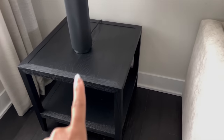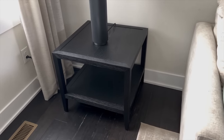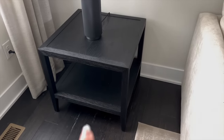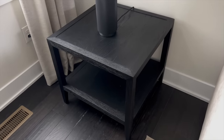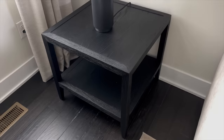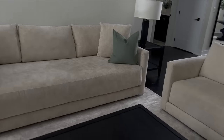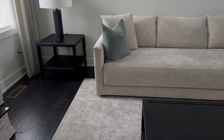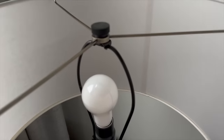Moving on to these side tables — these are also from Restoration Hardware in black oak. I got these from the RH outlet, which was a great find. These are the 24-inch size, the largest size available. I think I paid around $300–$400 each at the outlet for two of them, but the retail price on the RH website is $805 if you're a member, or $1,075 if you're not.